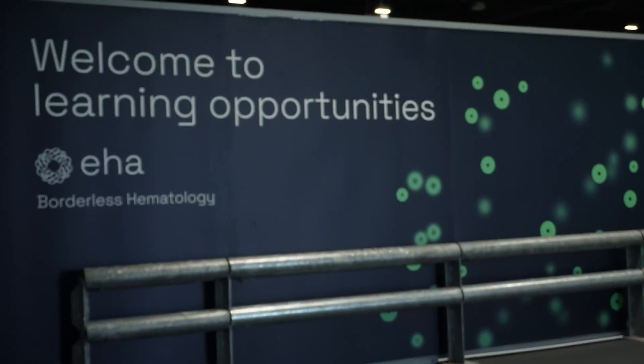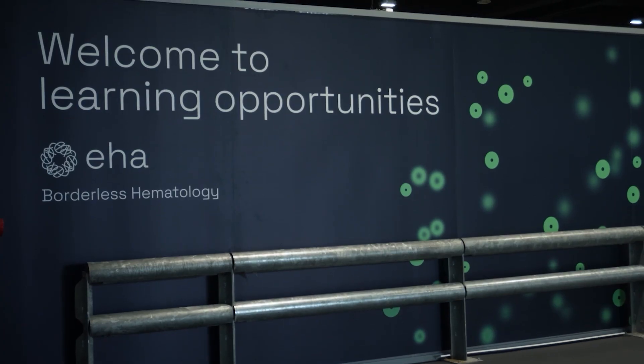Hi, I am Yilin from Mayo Clinic, and I'm here at EHA 2025 to share with you some of the data that we will be presenting from analysis from CARTITUDE clinical trials using Ciltacel in patients with relapsed/refractory multiple myeloma.